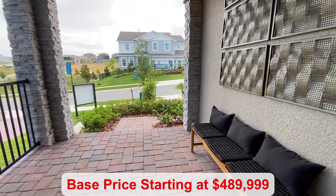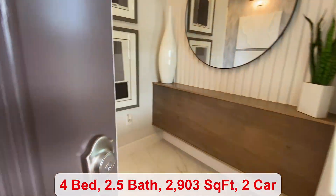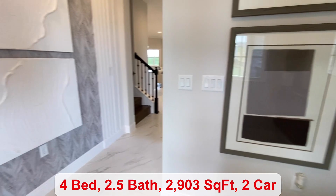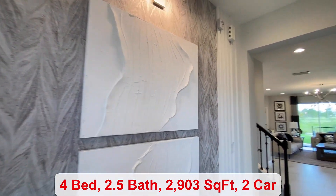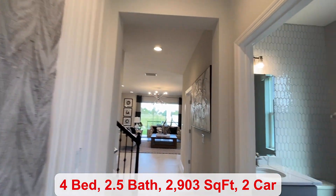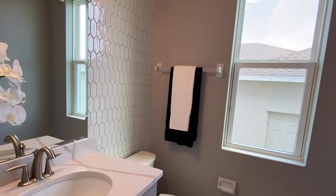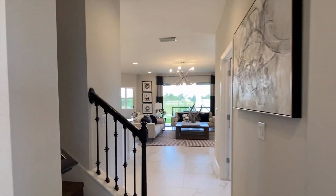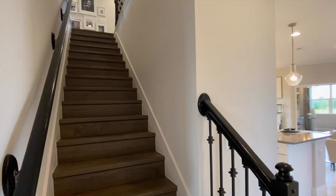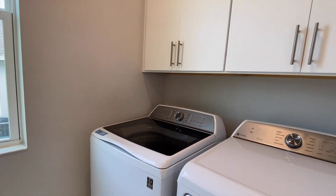The base price starts at $489,990. As we enter the home, you have four bedrooms, two and a half bathrooms, and 2,903 square feet. This is your half bath. You have your upstairs, which I'll take you to in a little bit, and your laundry space.